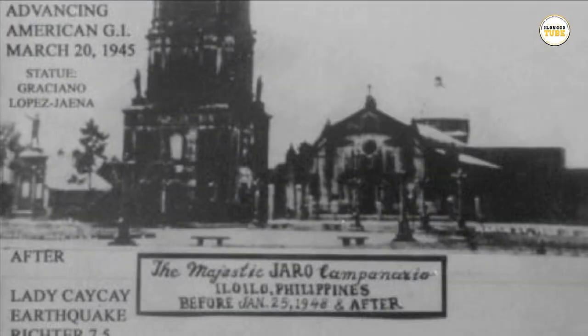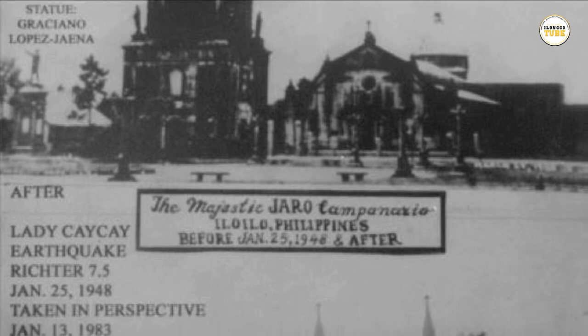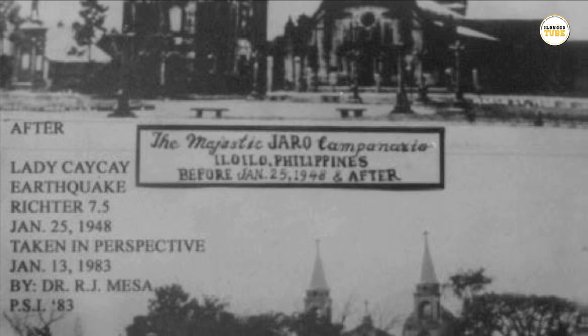On January 25, 1948, the belfry suffered its third major destruction when the earthquake named Lady Kai Kai swept through the entire Panay region.